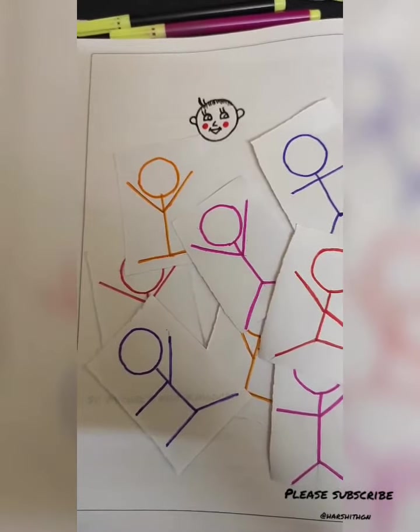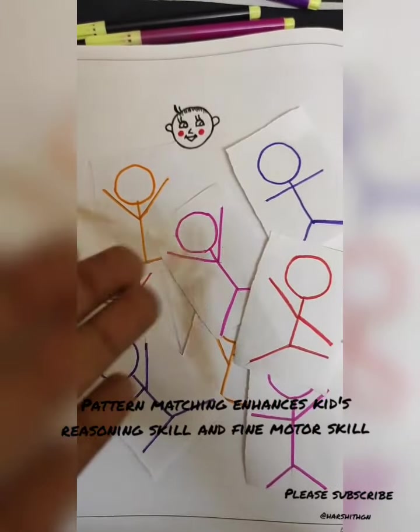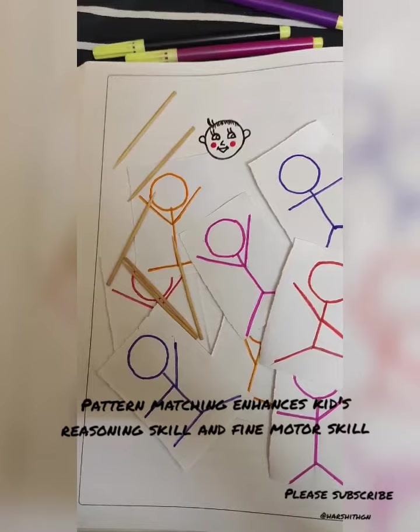Here are two different ways. The first one is: you want to improve your reasoning skills.